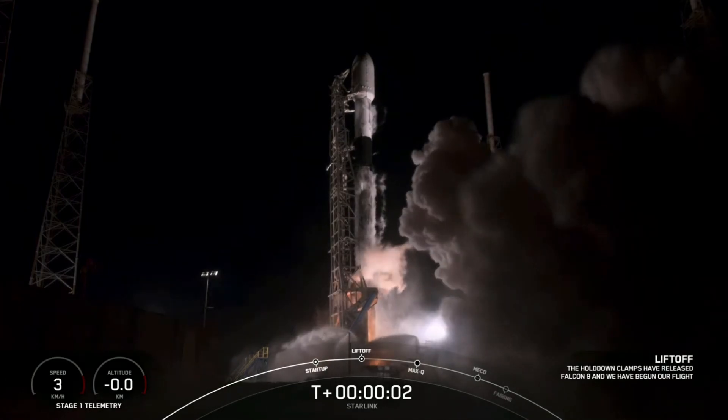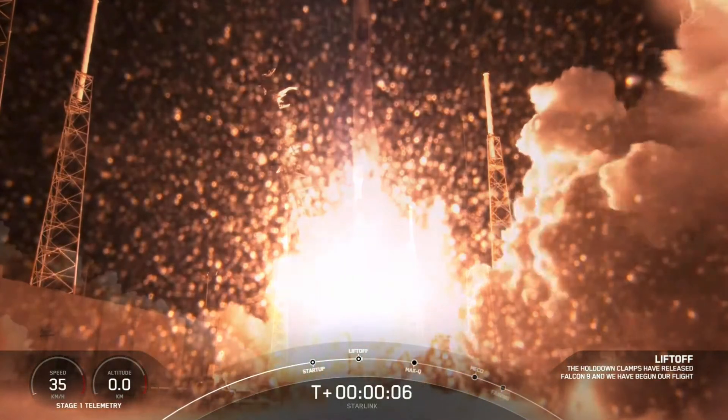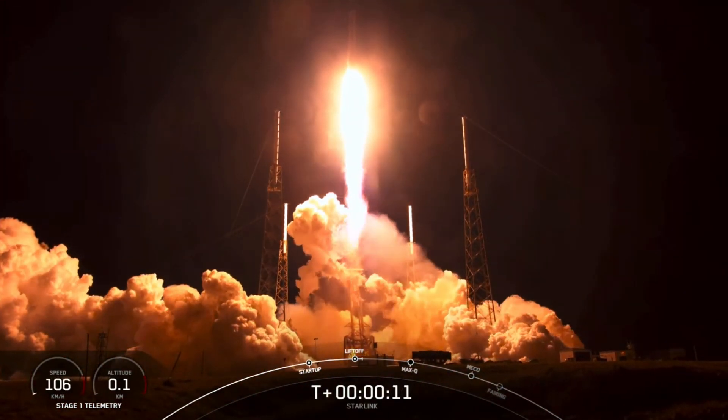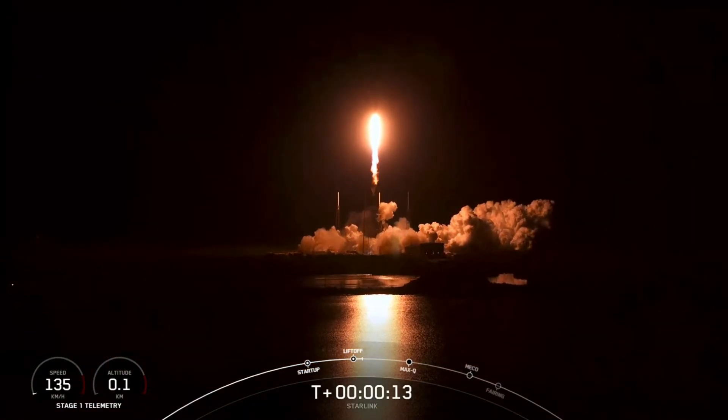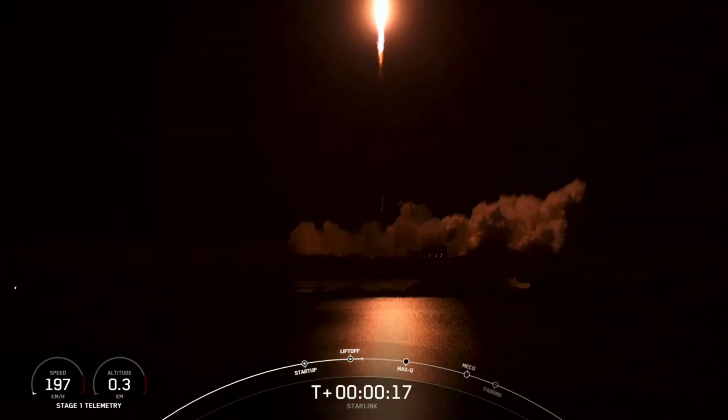Ignition. And liftoff. Vehicle is pitching downrange. Stage 1 chamber pressure is nominal.